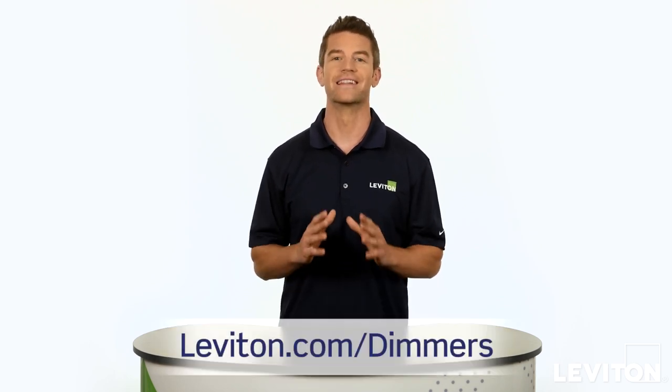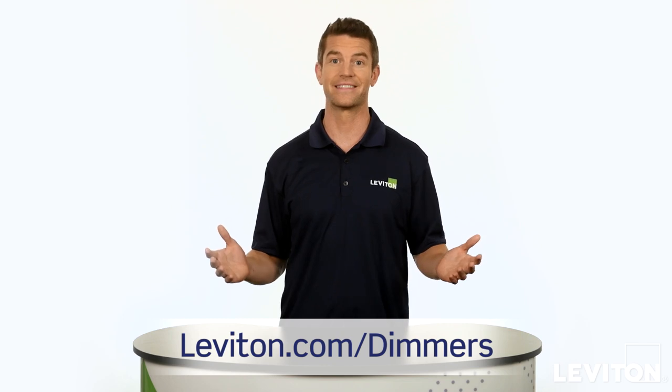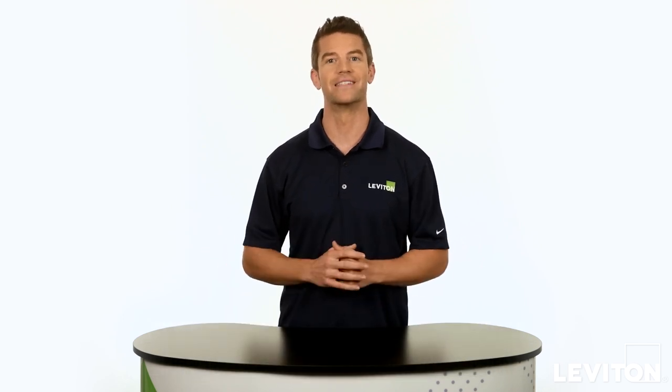To learn more, visit leviton.com/dimmers. Until next time, I'm Joe with the Leviton Answers Series.